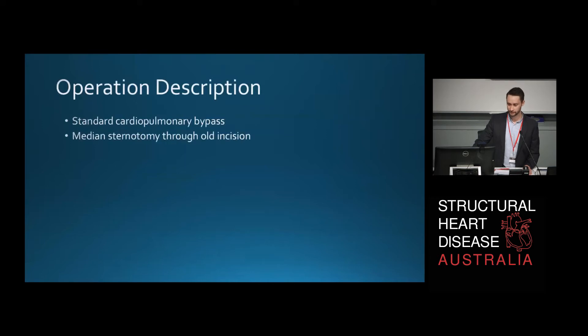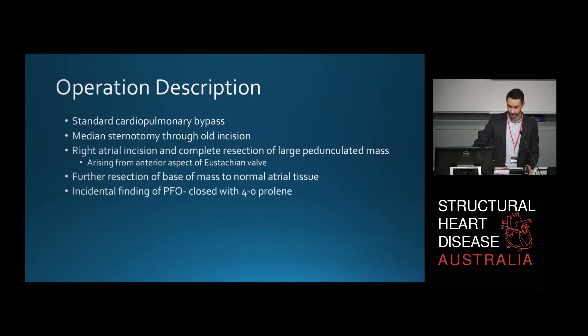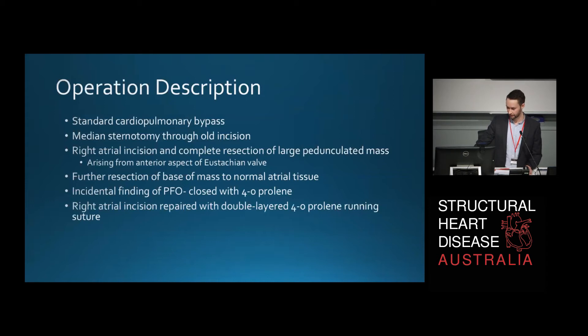Regarding the operation: she was given standard cardiopulmonary bypass and a median sternotomy through the old incision site. She had a right atrial incision and complete resection of the large pedunculated mass, which was in fact arising from the anterior aspect of the eustachian valve. Further resection of the base of the mass to normal atrial tissue was performed. Incidentally, they found a PFO which was closed with 4-0 prolene using a running suture — extremely important to close, as Professor Scalia pointed out, to prevent a paradoxical embolus.